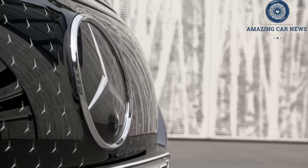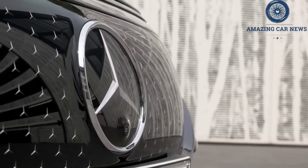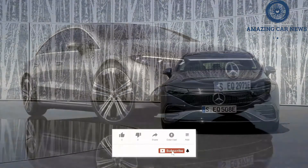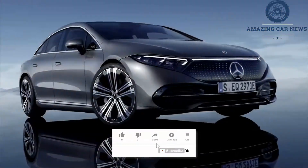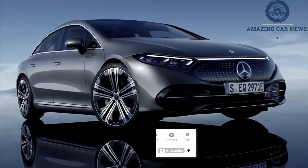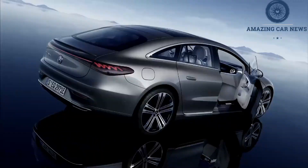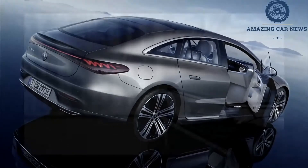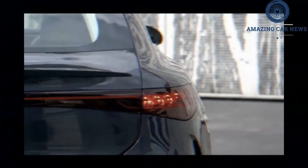The 107.8-kWh battery sandwiched in the floor also helps keep road noise to a minimum. That big battery also allows the EQS 450+ to go an estimated 350 miles between charges. While that range bests the other German electrics, Lucid and Tesla both have models that far surpass that number.